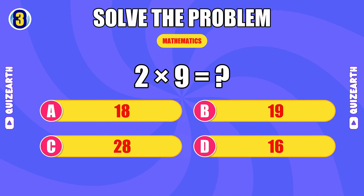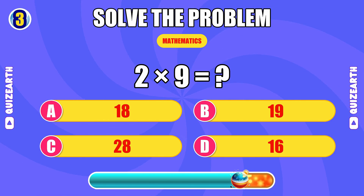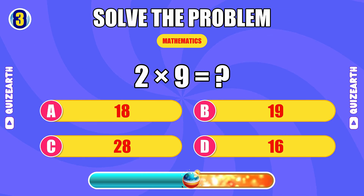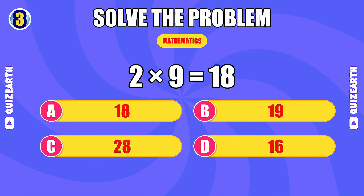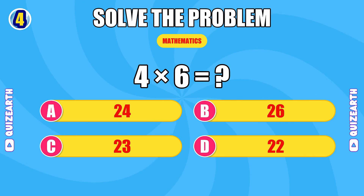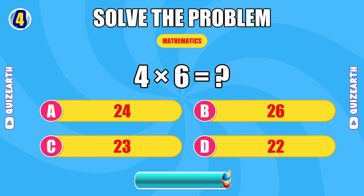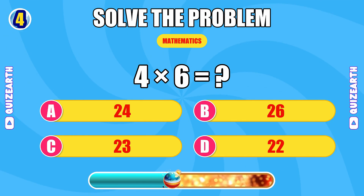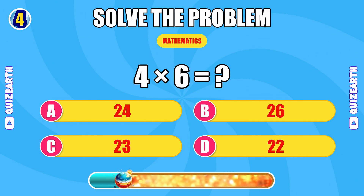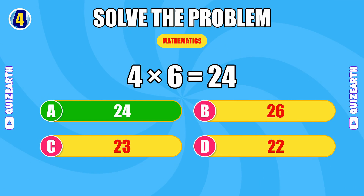How much is two times nine? You're locked in — the answer is 18. What happens when you multiply four by six? Looking sharp — the answer is 24.